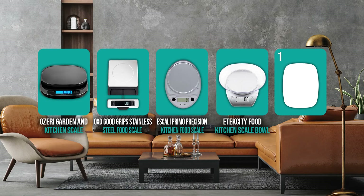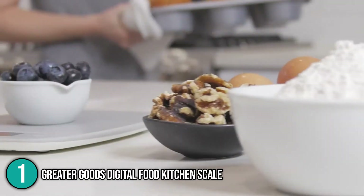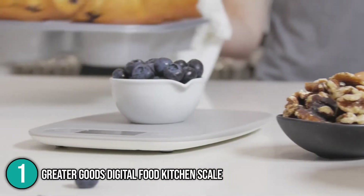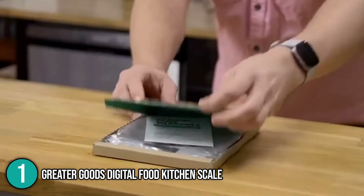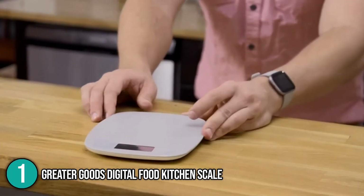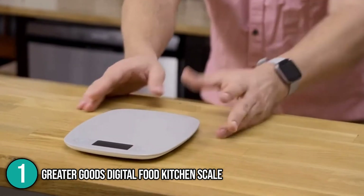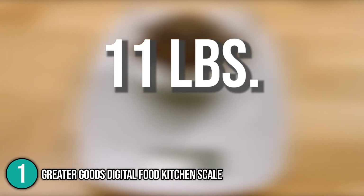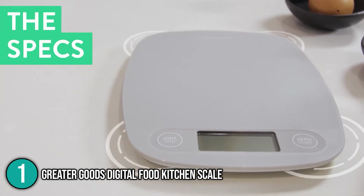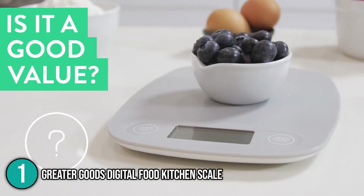And finally, we come to the number one digital scale on our list: the Greater Goods Digital Food Scale. This scale sports a slim yet elegant design while its quality and precision are incomparable. Due to its small size, our team was able to store it easily. It looks elegant when placed on the counter because of its minimalist style that can easily match any kitchen decor. It has an 11-pound weight limit, which is quite impressive considering its thin frame. Thanks to its four sensors, it can accurately read measurements as light as one gram, making it a precise tool indeed.